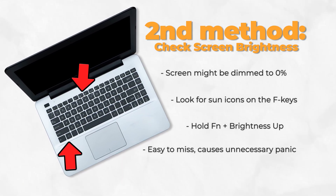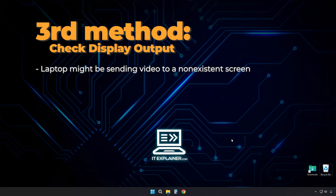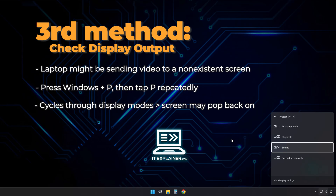I've seen people panic over this when their screen was just dim to nothing. Another black screen reason could be that your laptop might be sending video to some other display that doesn't exist. Press Windows key and P, then just keep hitting P a few more times. This cycles through different display modes, and sometimes your screen just pops back on.